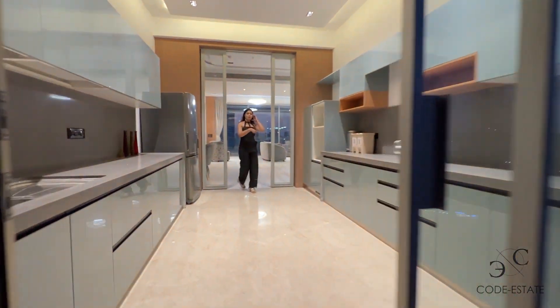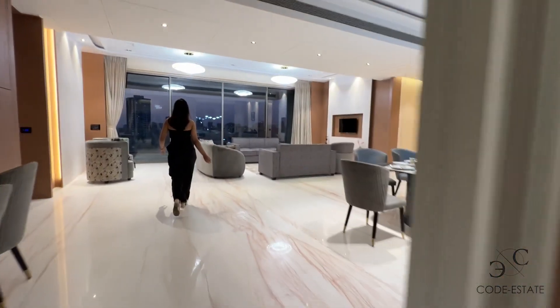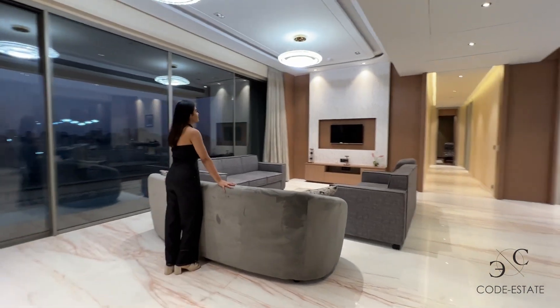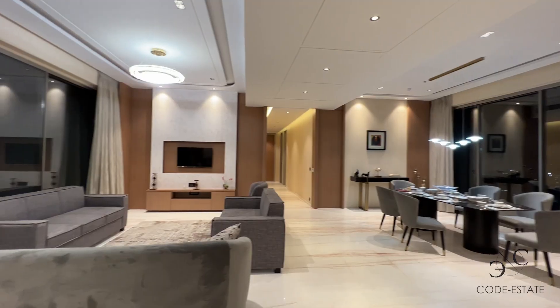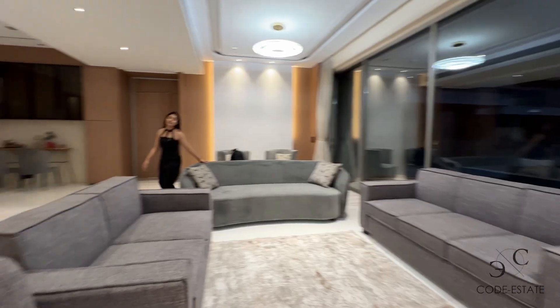Now we are going back to your living room. You have a set of couches here and this is your entertainment lounge where you can sit with your family and enjoy TV. That is the deck that has an infinity pool — I will take you to the infinity pool later.